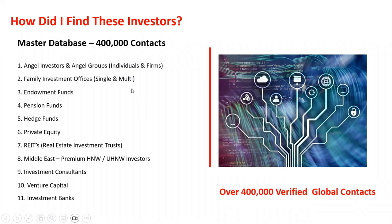The databases include angel investors and angel groups — individuals and firms — family investment offices that are single and multi. I have the largest single database of family investment offices that you're going to find anywhere, about 10,000 contacts. Endowment funds, pension funds, hedge funds, private equity databases, REITs, Middle East high net worth and ultra high net worth investors database, investment consultants, venture capital database, and the one I'm covering today is investment banks. This is over 400,000 verified global contacts.